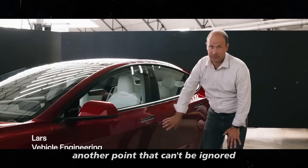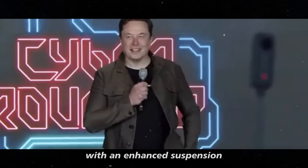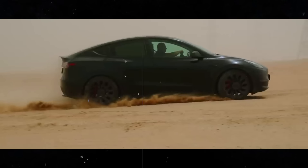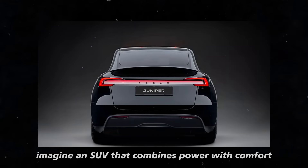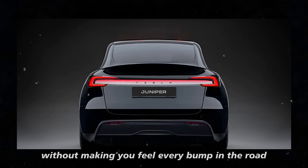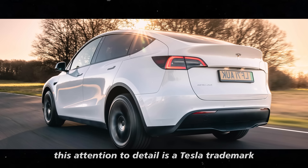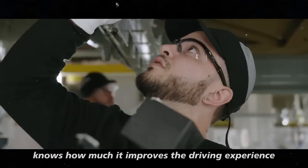Another point that can't be ignored is the improvements in suspension. With an enhanced suspension, the Model Y Juniper promises to offer a smoother and more stable drive, which makes all the difference on longer trips or more challenging terrains. Imagine an SUV that combines power with comfort without making you feel every bump in the road. This attention to detail is a Tesla trademark.